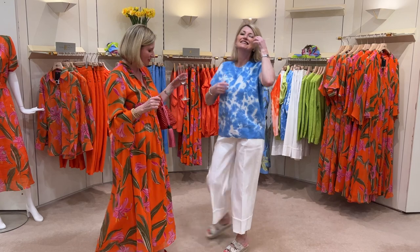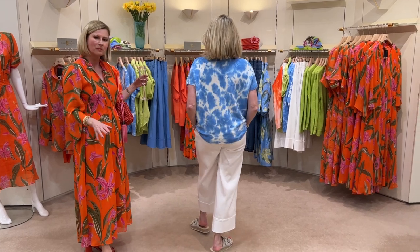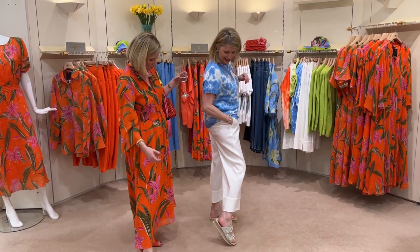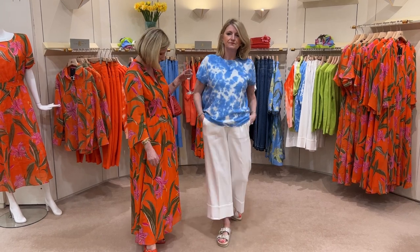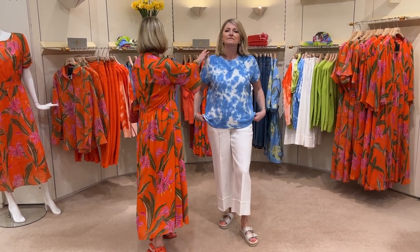We've got the white linen culottes on now — nice and trendy but very, very wearable. A lot of ladies are buying into the culotte now. It's more like a wider cropped trouser with a lovely heavier foot on the bottom. We've got the Philip Hogg slides as well which would look great. And then the little cotton sweater — it's like clouds.